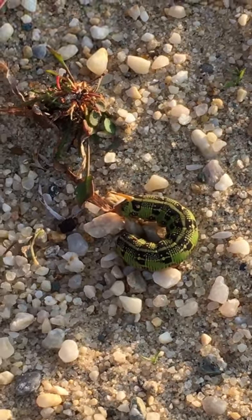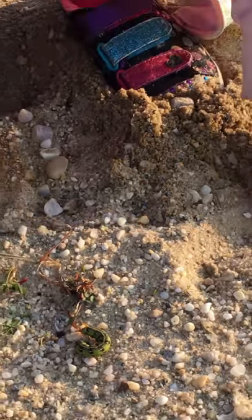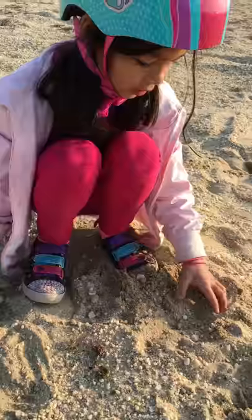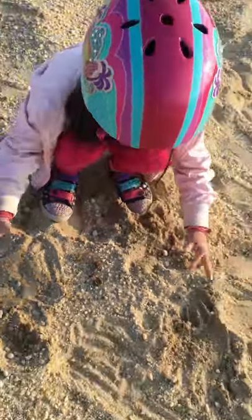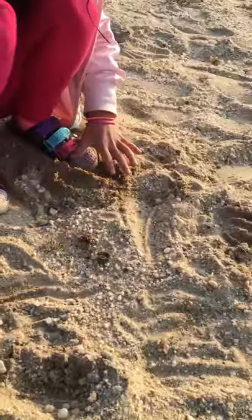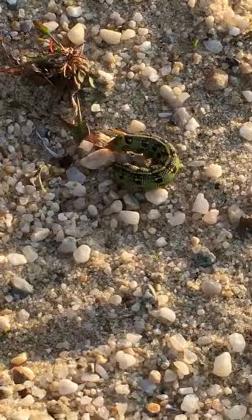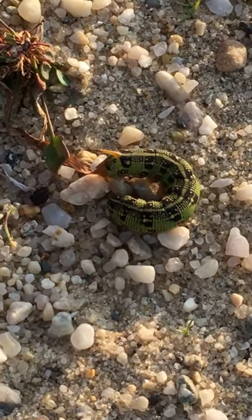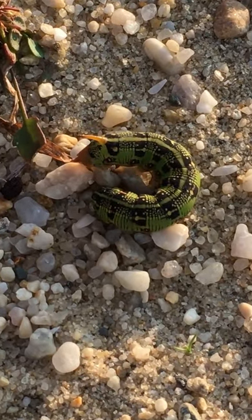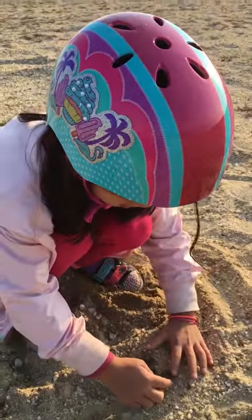And it becomes, when it is a grown up and after it spins its cocoon, it turns into a white lion sphincter moth or a hummingbird moth. Because when they are grown up and fly from flower to flower, they look like a hummingbird.